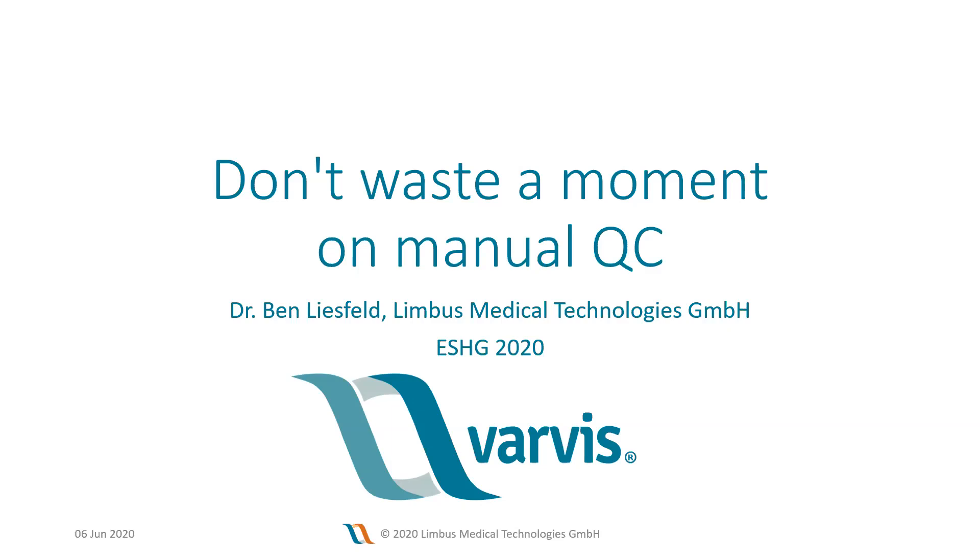I am happy to introduce Dr. Ben Liesfeld. Ben is the co-founder and managing director of Limbos Medical Technologies. He's a physicist by training. He completed his physics degree in 2006 at the Friedrich Schiller University in Jena, and afterwards worked at a startup where he co-invented computer-guided laser surgery devices for ophthalmology.